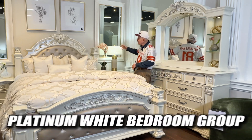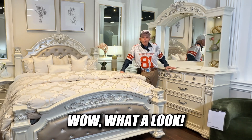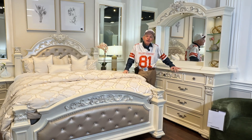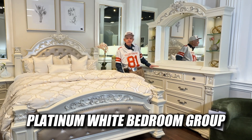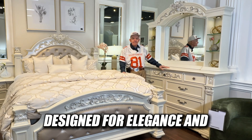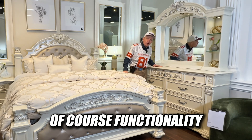We're back here with the Platinum White Bedroom Group. Wow, what a look. Transform your bedroom with this sexy Platinum White Bedroom Group featuring luxurious and sophisticated pieces designed for elegance and, of course, functionality.